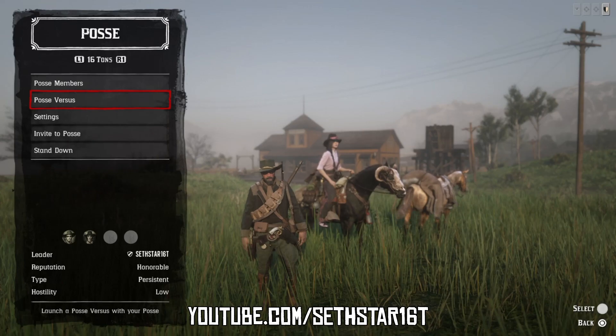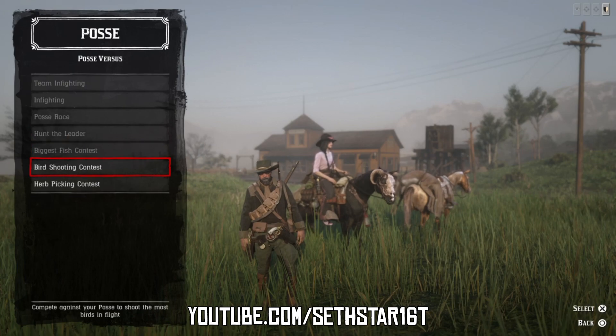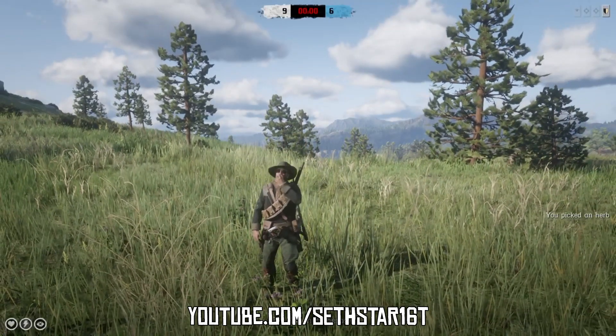Number four: Earth Picking Contest Completed. Found in the posse versus menu, jump in a persistent posse and have the leader fire it up. This is probably a good thing to do before you collect your thyme and oregano.